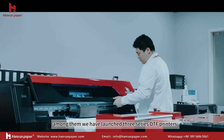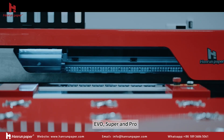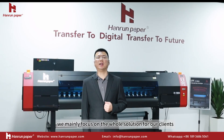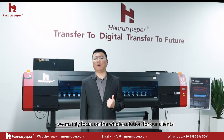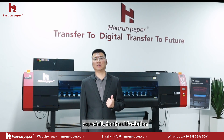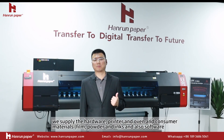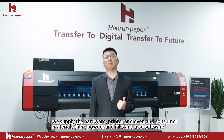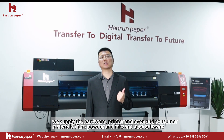Among them, we have launched three series of DTF printers: Apple, Super, and Pro. We mainly focus on providing complete solutions for our clients. Especially for DTF, we supply the hardware — printer and oven — as well as consumable materials including film, powder, and inks, and also software.